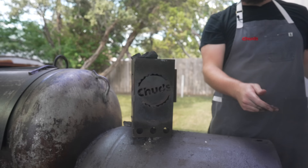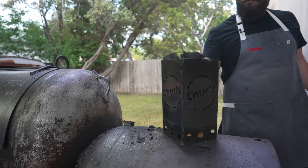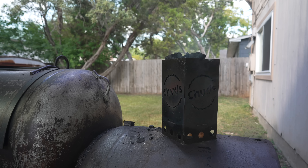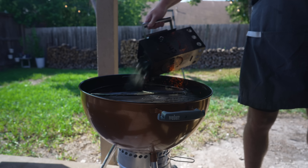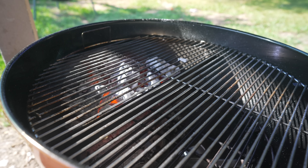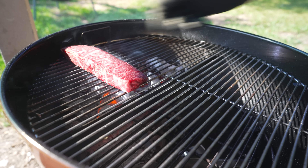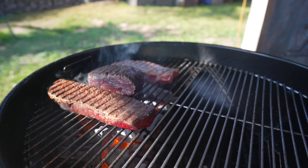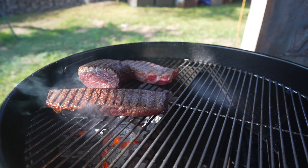Now that our quick steakhouse side dishes are done, I think it's time to fire up the pit. Alright folks, moment of truth — time to grill off these beautiful steaks. I hit these with a little bit of oil just to help with the sear. Got a big nice hot fire and we're just going to build up a beautiful crust. Won't take long — look at that, beautiful already.